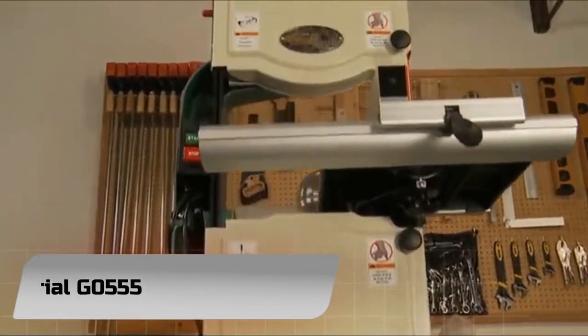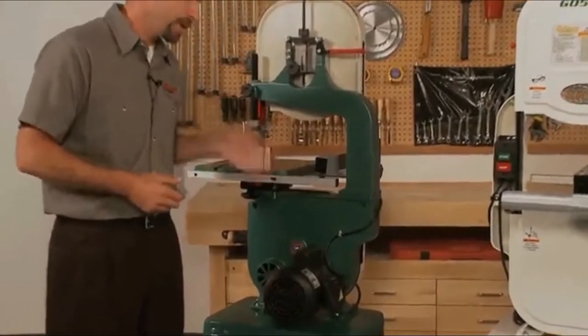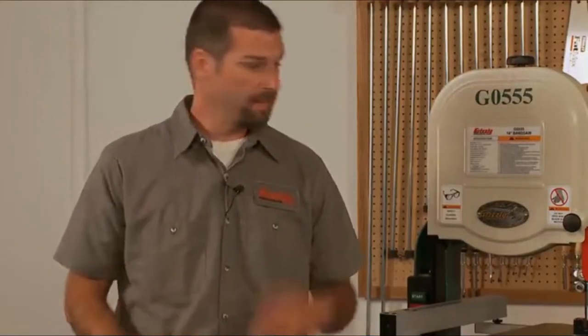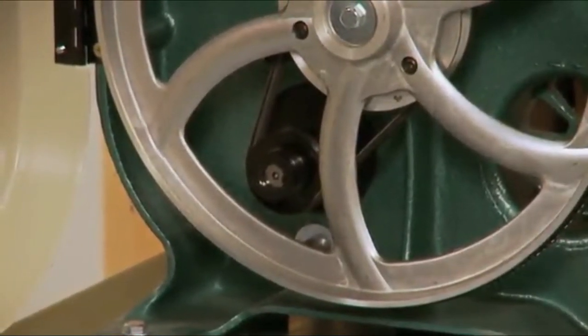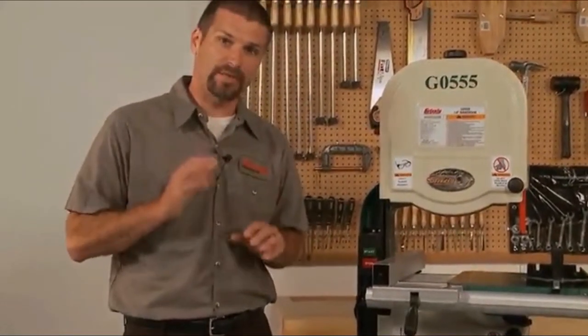Number 3: Grizzly Industrial G0555. You won't find a band saw that offers a greater bang for the buck than the G0555. It runs very quietly and cuts accurately, with the power to do cross cuts and re-saw on even thick hardwoods, as well as curves, circles, and decorative scroll cuts.